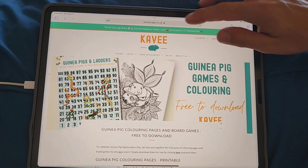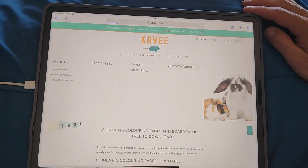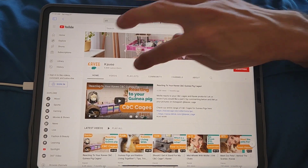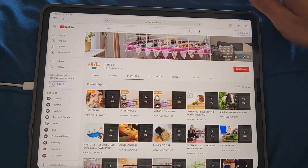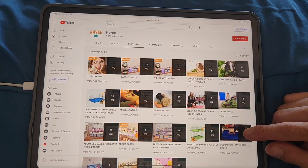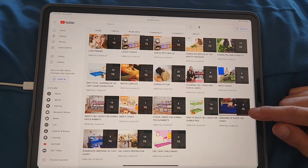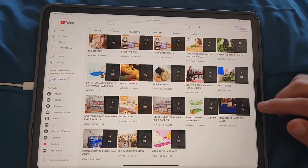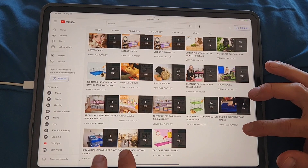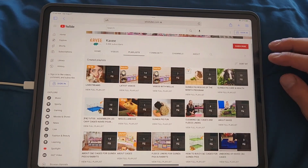Check out my website too. Back to free resources — there are video tutorials, and clicking that takes us to their YouTube channel. Looking at the playlists we see latest videos, live streams, rescue of the month, care and health, how to clean fleece, about Cavie, guinea pig fun, miscellaneous, French language content, guinea pig cage inspiration, and unboxing — so a lot of cool resources.